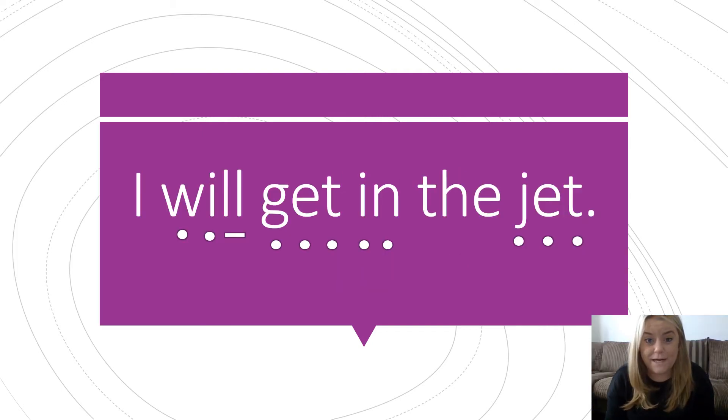Let's try reading a sentence now with our new sound and the tricky word we've learnt today. Pause the video and have a go reading it yourself. Now let's read it together: I — W, i, l — will — G, e, t — get — I will get — in — I will get in — the — J, e, t — jet. I will get in the jet.